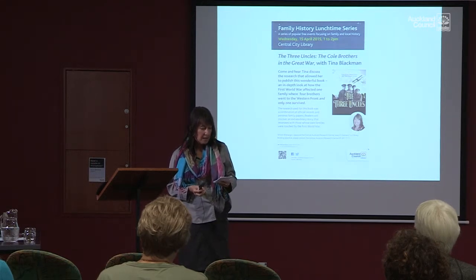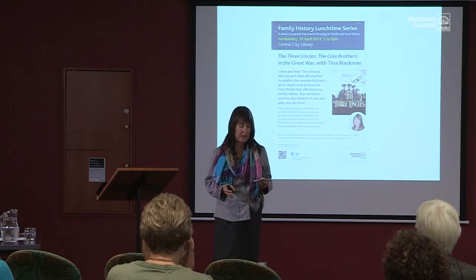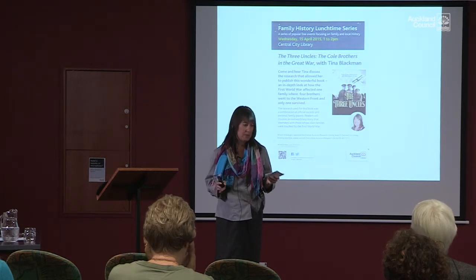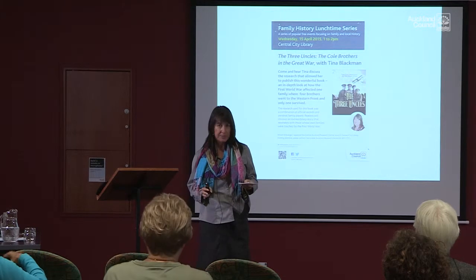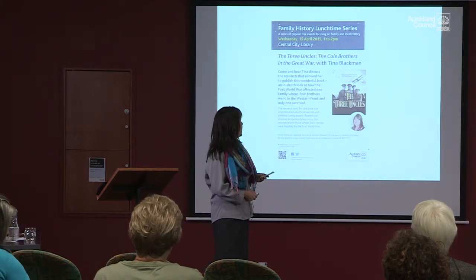I had two main challenges when I decided to start writing a book about World War One: I had no idea how to write a book, and I didn't know anything about World War One. I didn't even do history at high school, so I was really starting from scratch.